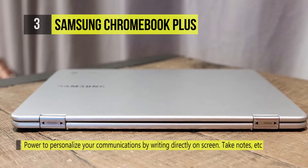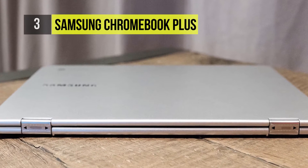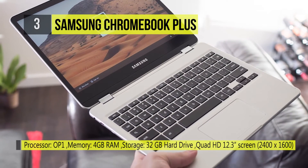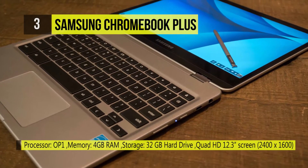There are two USB Type-C ports and a micro SD card for basic connectivity. Powering all this is an OP1 ARM Hexacore processor coupled with 4 GB of RAM and 32 GB of internal storage.